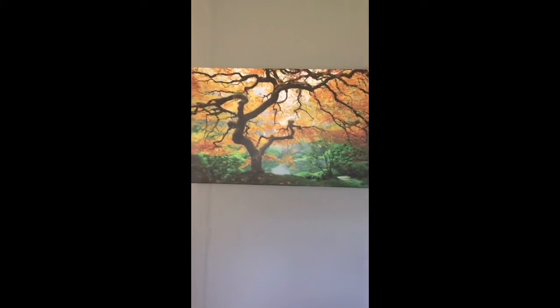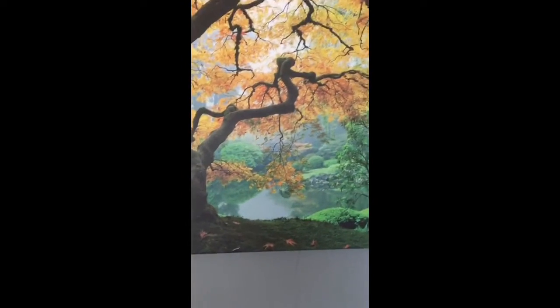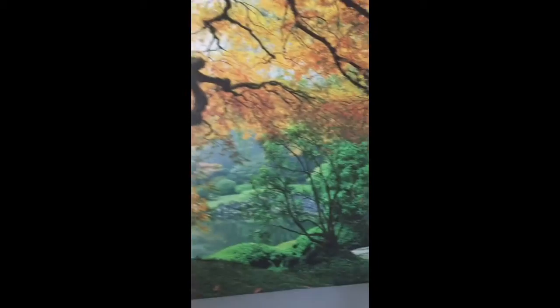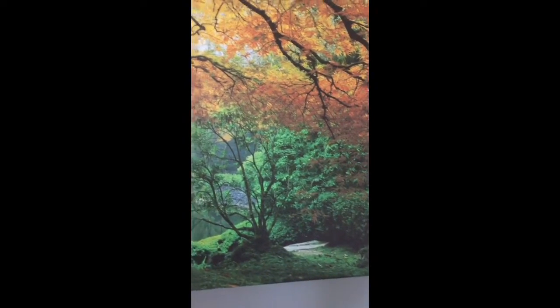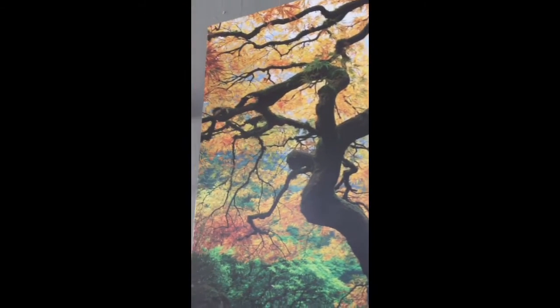I just love how beautiful this is. You can see the details — there's a pond, it's just gorgeous. There's a little path right there. So so pretty, and every time people come over they always comment on how pretty it is.